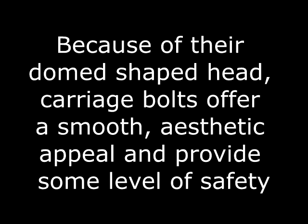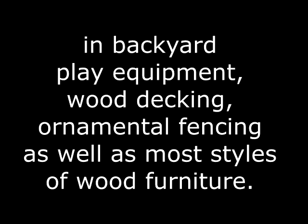Because of their dome-shaped head, carriage bolts provide a smooth aesthetic appeal and some level of safety in backyard play equipment, wood decking, and even ornamental fencing, where it's a smooth surface as opposed to a headed bolt that has edges that can cut.